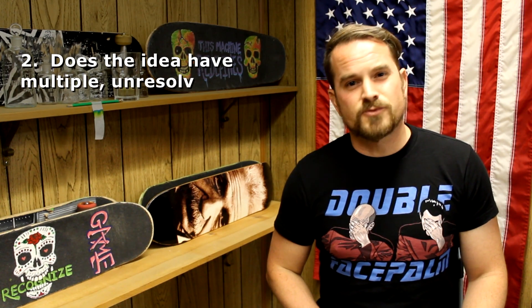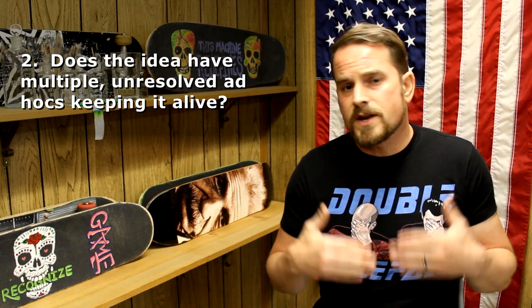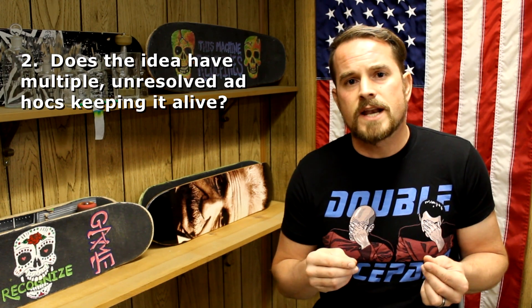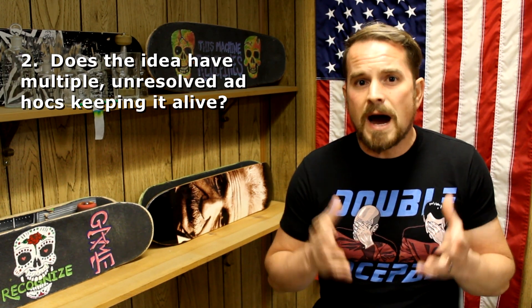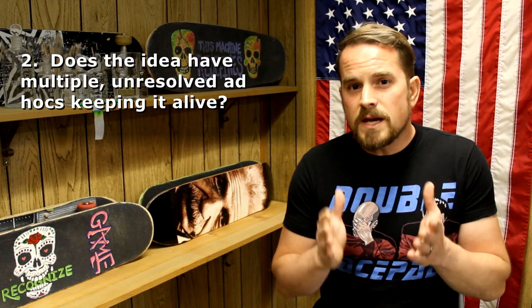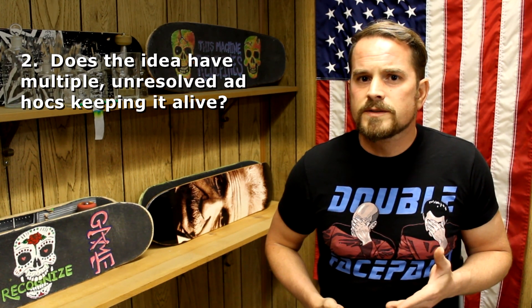Next, how much ad hoc is really going on? Plenty of scientific theories and ideas have been edited and revised over time, and that willingness to take in new evidence and change the ideas — that's something that gives science the very power that it has. But at the same time, when science does tweak or revise its ideas, it immediately does its best to test out that added idea to resolve the issue. When pseudoscience uses ad hoc ideas, they create them in such a way that they are either unfalsifiable, or if they are later disproven, more ad hoc just gets added on to still try to keep that idea alive.